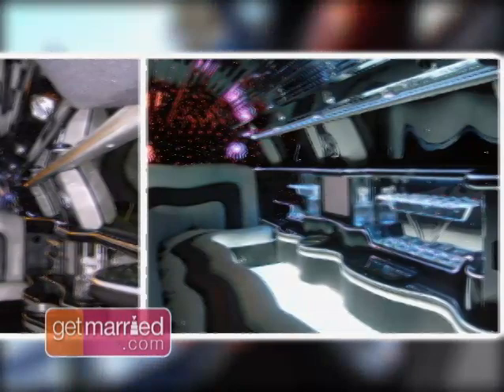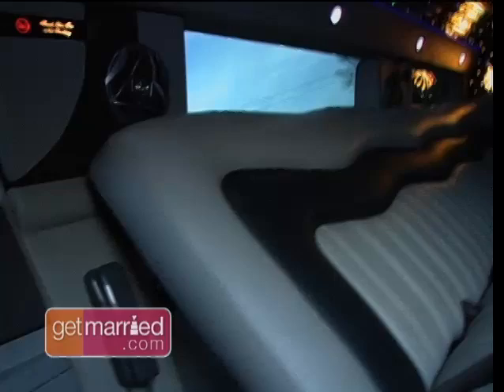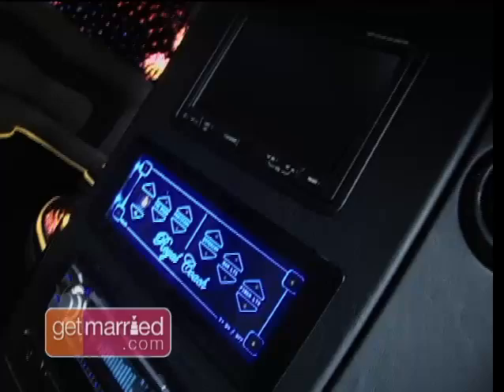But remember, while wedding transportation for you and your groom may be about style, for your out-of-town guests it's about convenience. Having a coordinated transportation company set up to bring your guests to the location is great because it makes it that much more enjoyable. Nobody's stressed out about finding their way in a city they've never been in — it makes it just that much better.